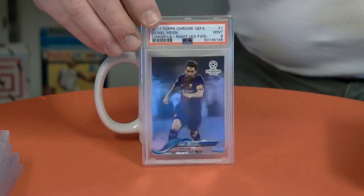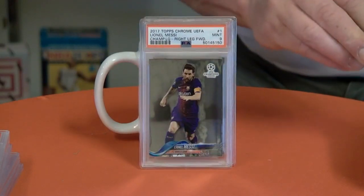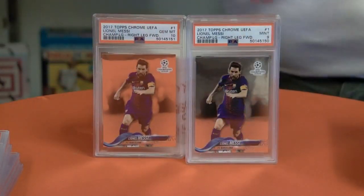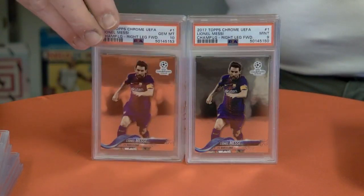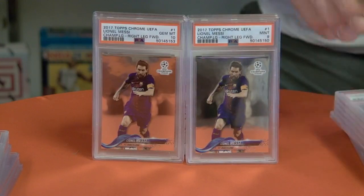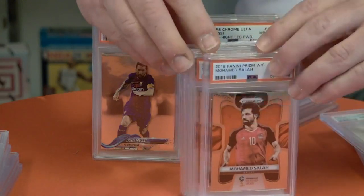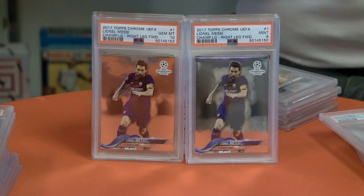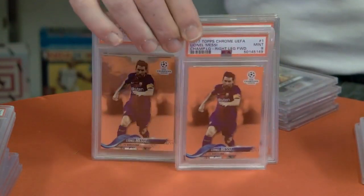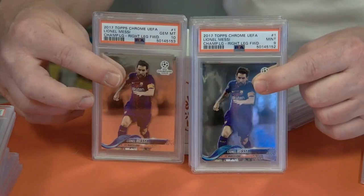Champions League Messi, 2017 Mint 9. Two nines and a ten. Two nines and two tens. I knew there was going to be some more Salahs in there — nine, ten, nine, ten, so two more of each. Another Messi nine — two tens and four nines on the Messies.